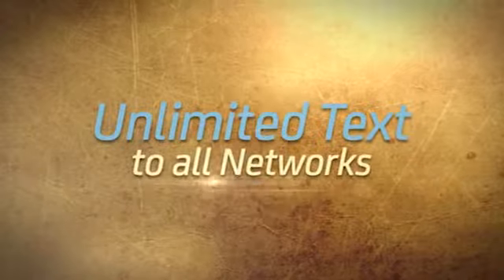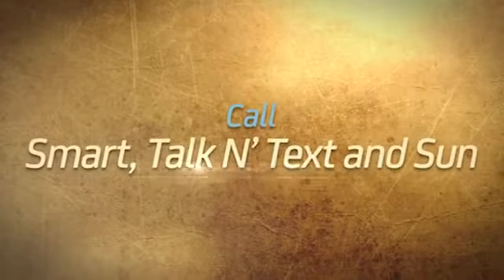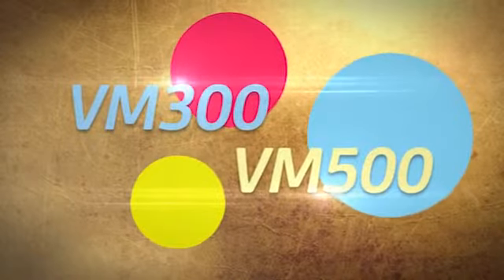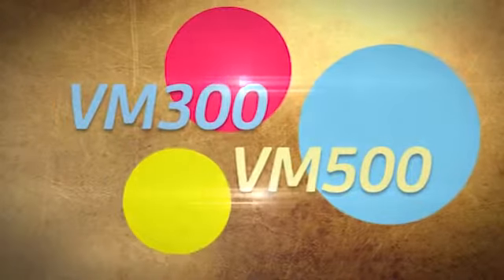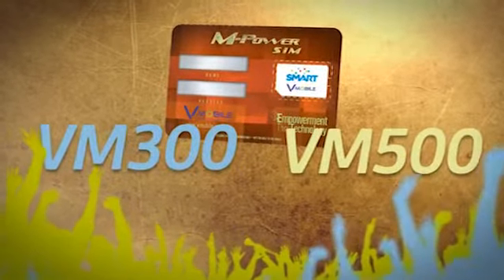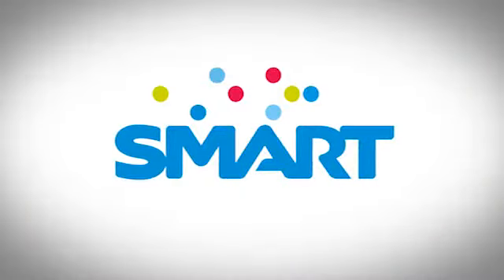Unlimited texts to all networks. Call Smart, Talk & Text, and Sun. The V-Mobile exclusive packages are especially made by Smart Prepaid for V-Mobile members. Activate your Smart Prepaid M-Power SIM now and register to VM300 or VM500. All these brought to you by Smart Prepaid.